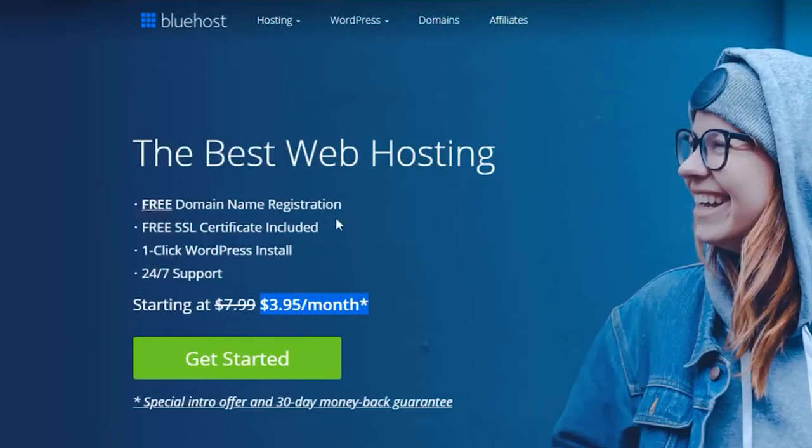The first thing you'll notice is that you get a free domain name registration, a free SSL certificate, a one-click WordPress install, and 24/7 support. From my personal experience, all of this is completely true — the 24/7 support is really, really good.